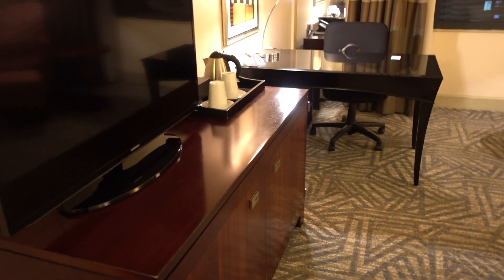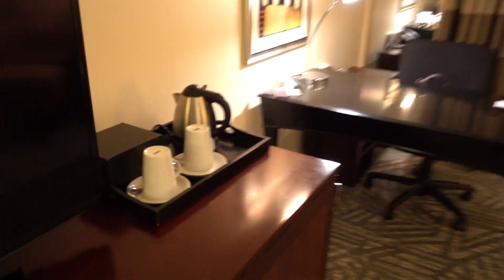And here is the room itself. There's a place for the bags, a TV, and the minibar — which by the way is empty, which I don't like. There's tea and coffee.